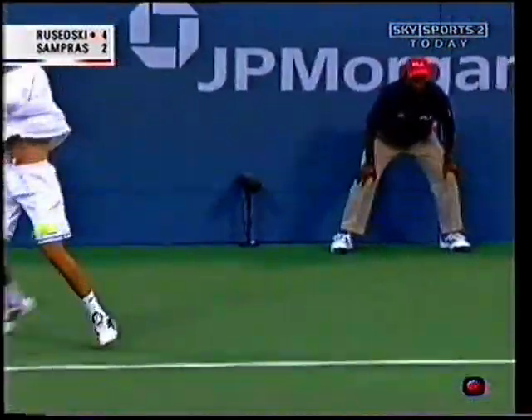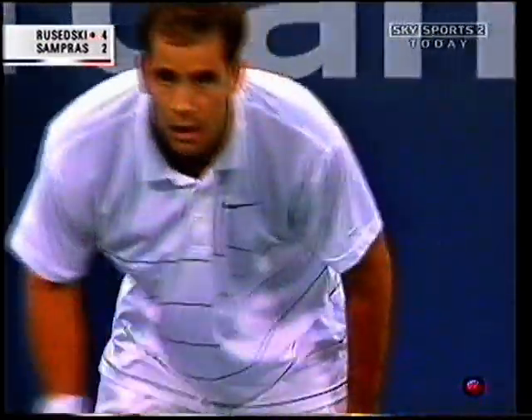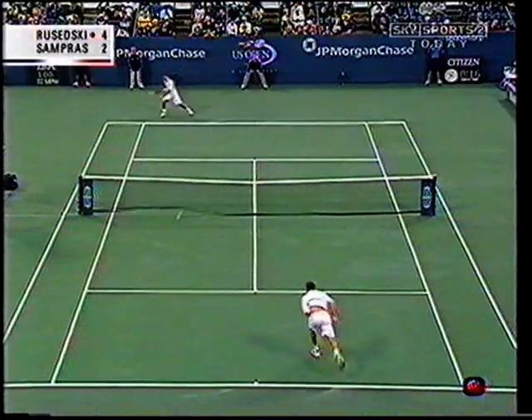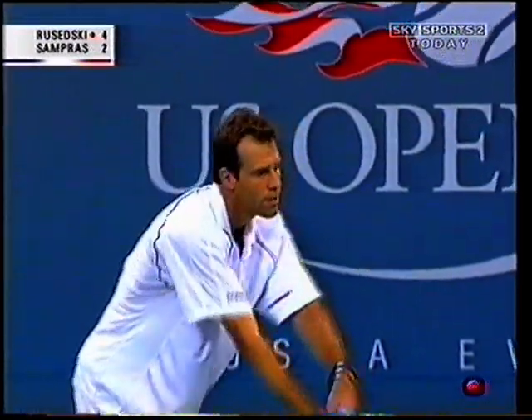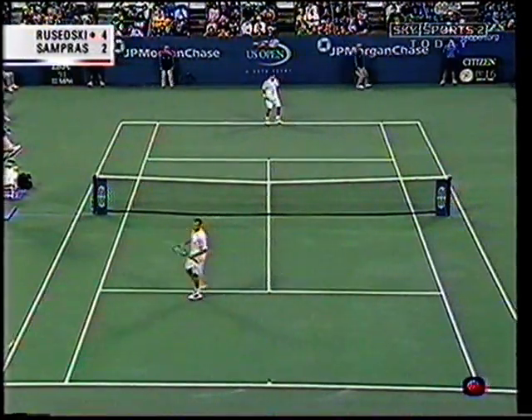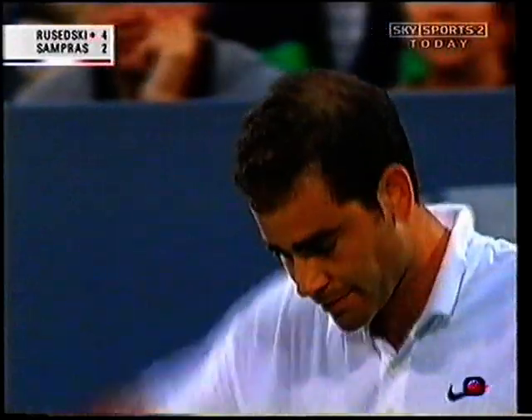Well played — he has broken. First blood to the British player. Sampras must be jittery, or impatient, or just unsettled — that's the right word — because he served a horrendous game there. When he got back to deuce, Rusedski, having given him a couple of easy points, gave it right back. It was that glaring lack of first serves in. The first serve just vanished for Sampras in that game.